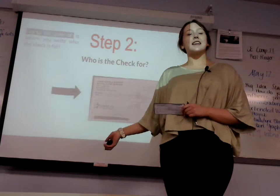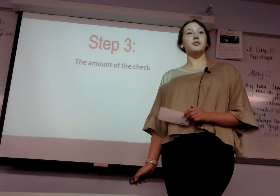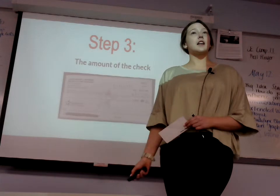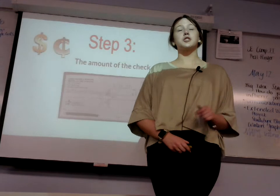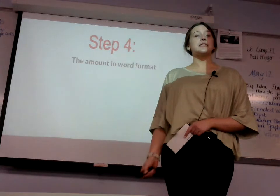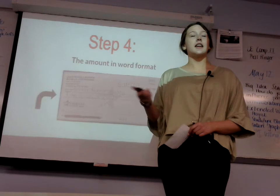Step three is the amount of the check. You will write this in both number format and word format. First, write it in number format in dollars and cents, and you should write cents always over 100 just to be on the safe side. After you do step three, you can move on to step four, which is the amount in word format. For example, I wrote $50 and 00 over 100 cents in words.